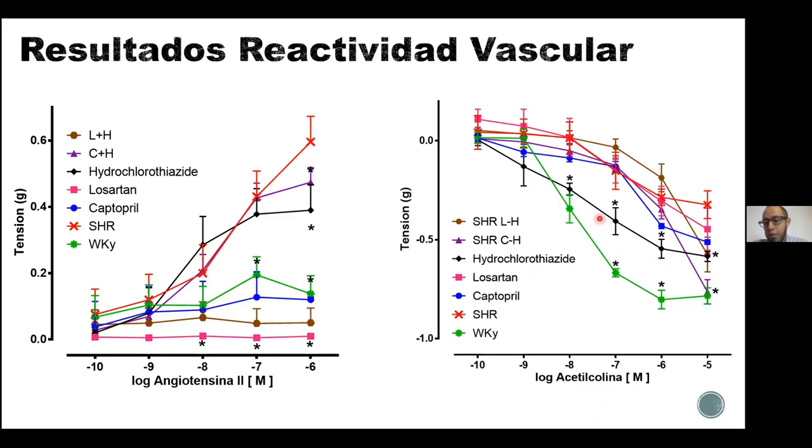Por otro lado, la hidroclorotiazida en color negro también logra reducir de forma significativa la tensión generada por un agente vasoconstrictor previo usando acetilcolina, lo que quiere decir que la hidroclorotiazida modifica el mecanismo de la acetilcolina, favoreciendo el efecto vasodilatador de esta molécula, lo cual sería un efecto positivo de este fármaco.